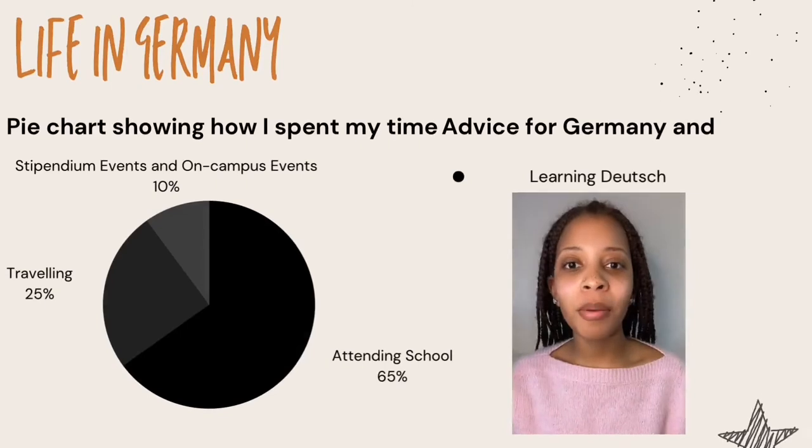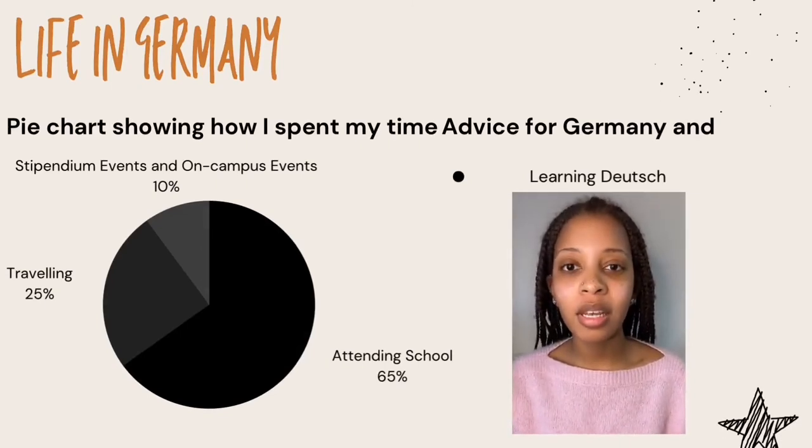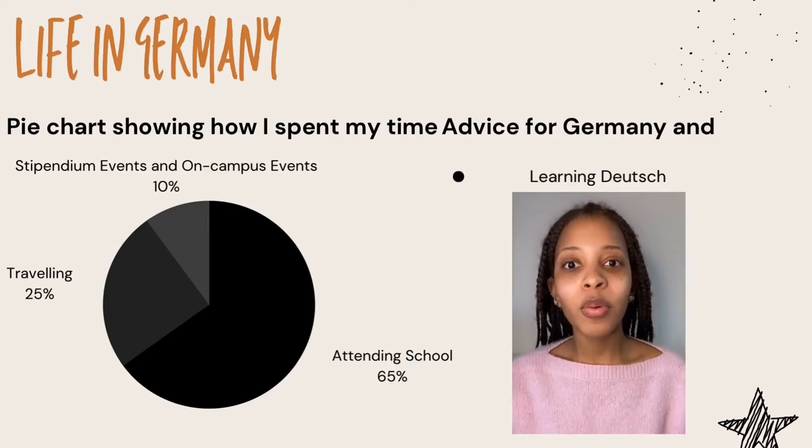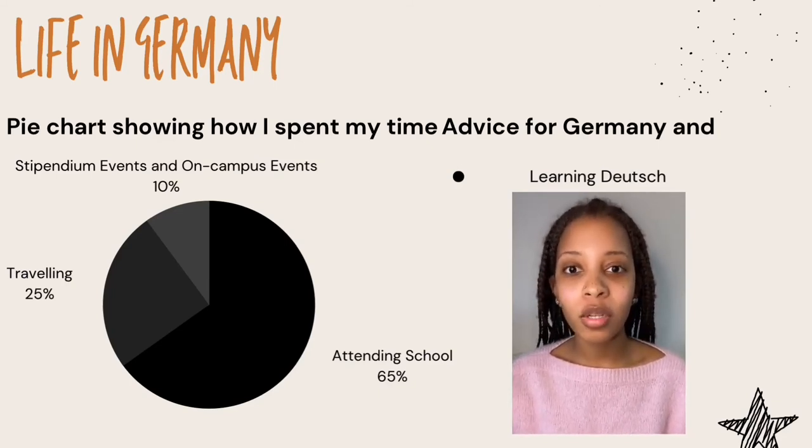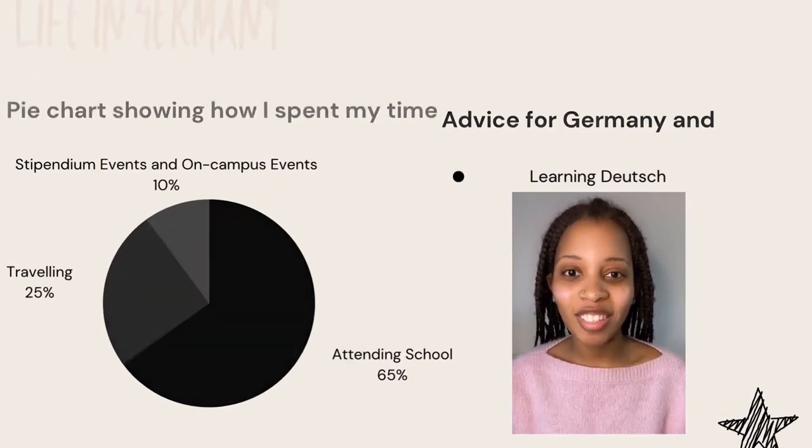Aside from travel advice, I would really advise being open to learning Deutsch, the German language. When I first went to Germany, I was a little closed off because I thought it would be super hard and extremely difficult. And while it does have a few long words, it's actually an amazing language to learn, and one of my goals for the future is to improve my German. So be open and give it a try.